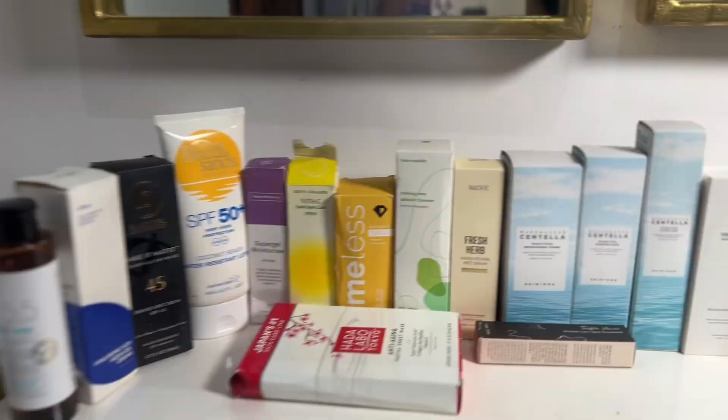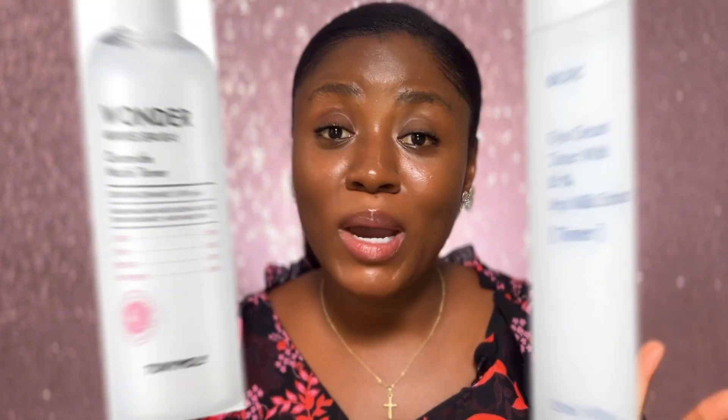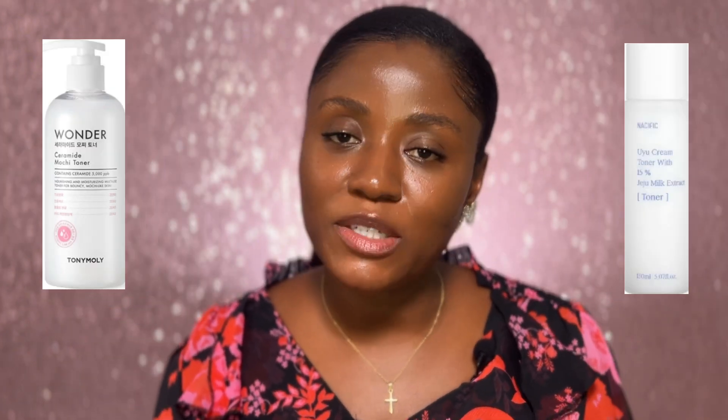If you have a lot of skincare products you've opened around the same time — just like me, because I test a lot of products for this channel — I have a trick for you. Rotate your skincare products regularly. For instance, if you have two hydrating toners from two different brands, use one in your morning routine and the other in the evening, or alternate by day. That way you're more likely to finish both before their PAO.